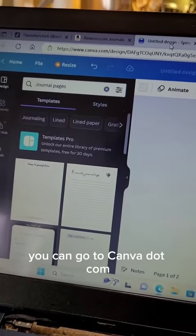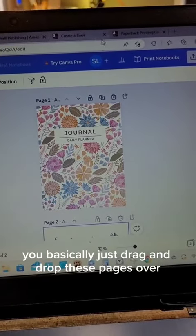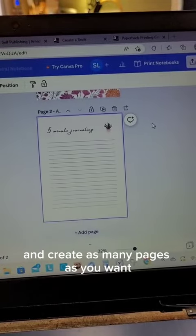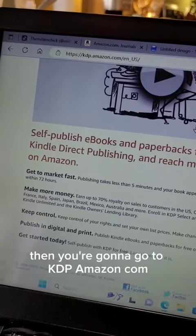Here's the cool part — you can go to canva.com, use their free version, and they have templates. You basically just drag and drop these pages over and create as many pages as you want, then download it.